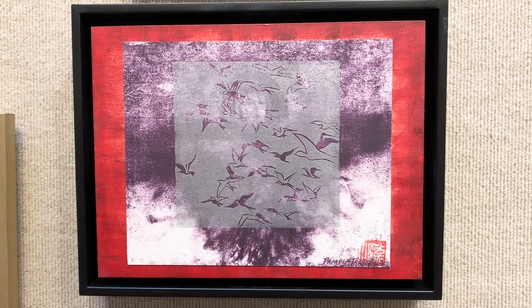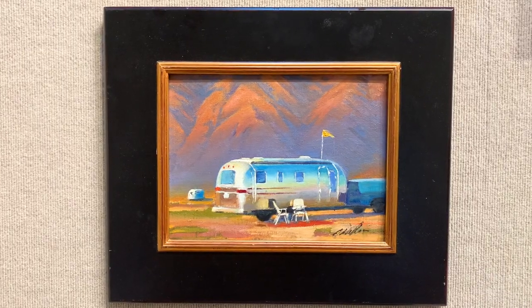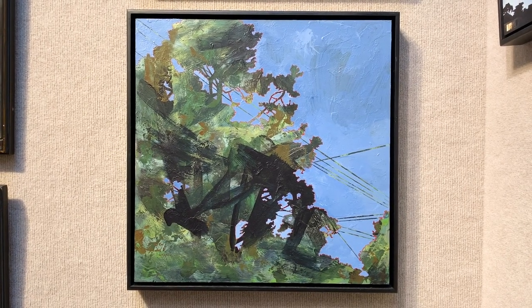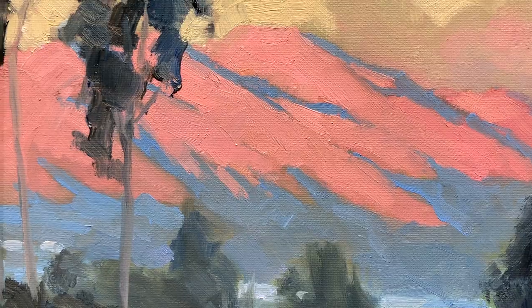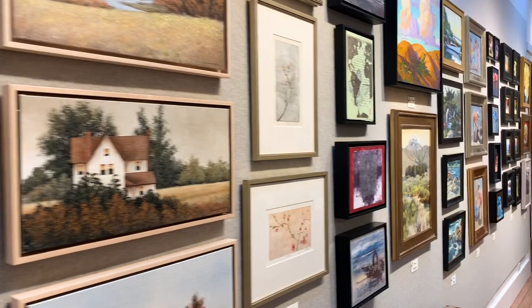In 2020, we asked our artist members for works no larger than 20 by 20 inches in size. In response, they have consigned over 200 pieces, created using various mediums from watercolor, oil, acrylic, printmaking disciplines, and sculpture.